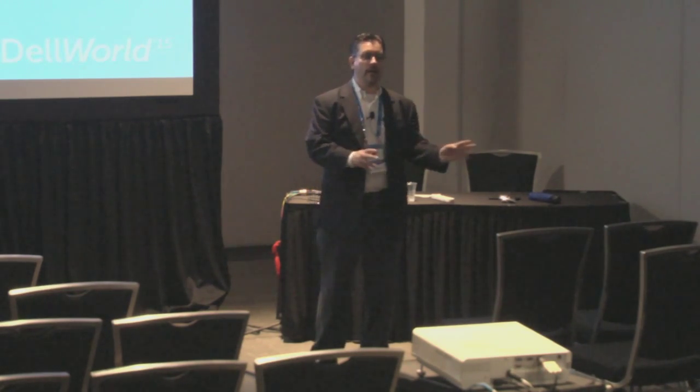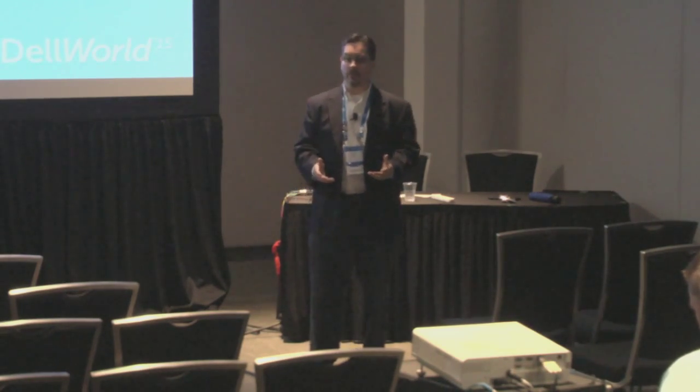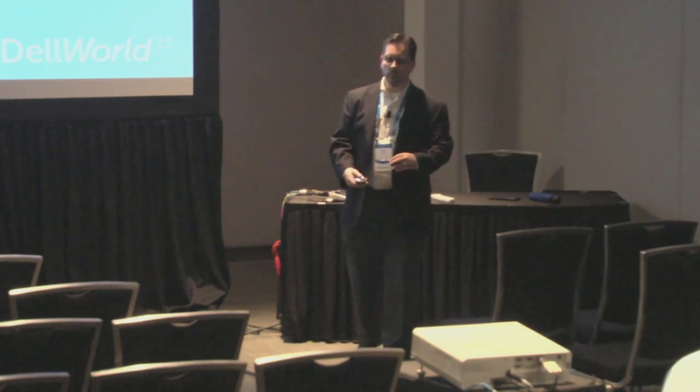So that out of the way — this is not a sales pitch. This is a discussion about cloud security and some of the things you need to think about as you're making the transition to cloud. When I started putting this presentation together, I started to think about all the different ways that people move into cloud.